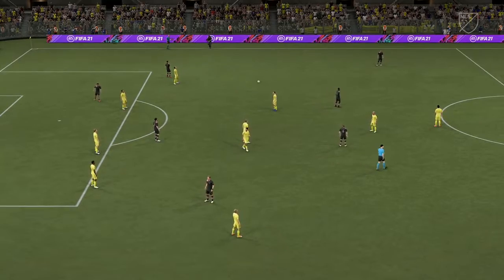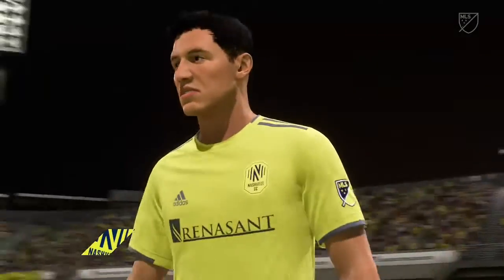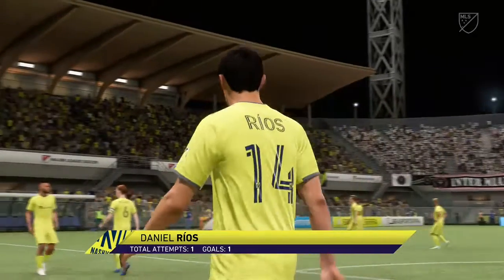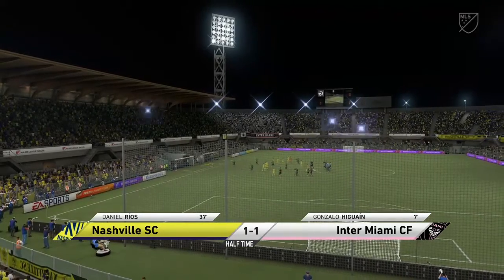A chance then for the respective managers to address their charges. It is half-time here. This man will get most of the plaudits for his contribution up to this point. Well, he stepped up to the plate to get that goal to put his team on equal terms. Can he produce a winner in this second half? Let's find out.